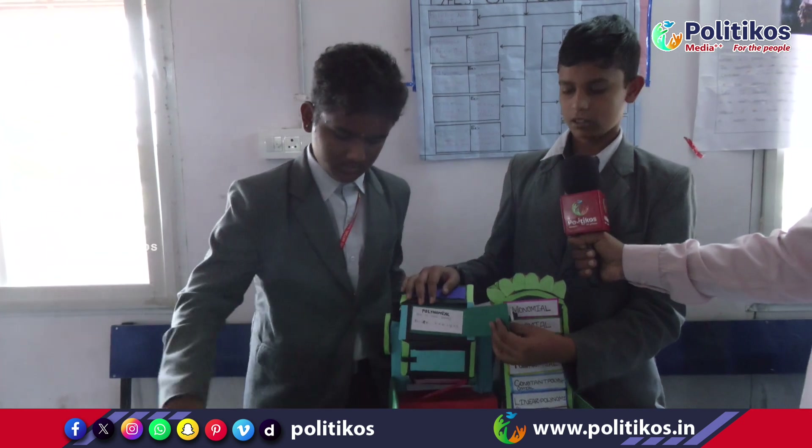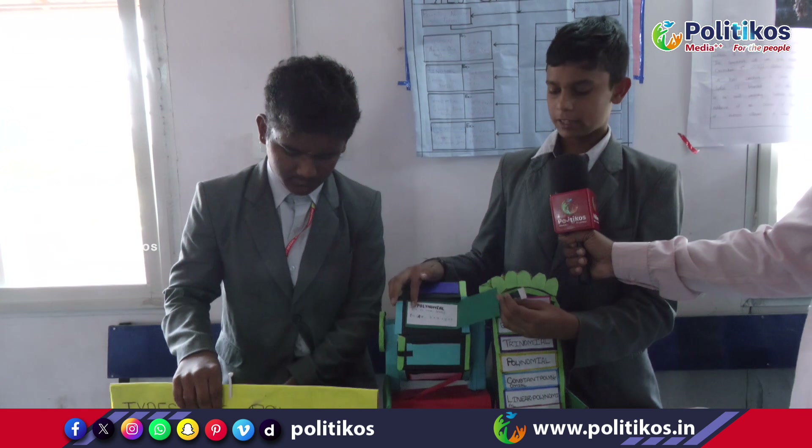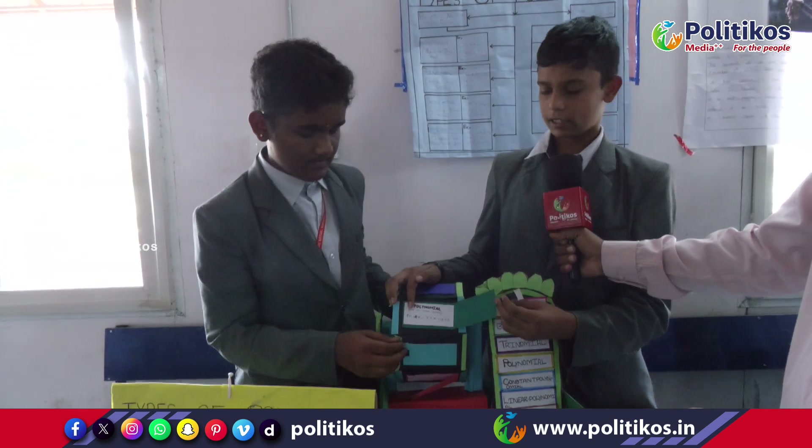Polynomial: an expression having 1 or more terms is called polynomial. For example, minus 6x.